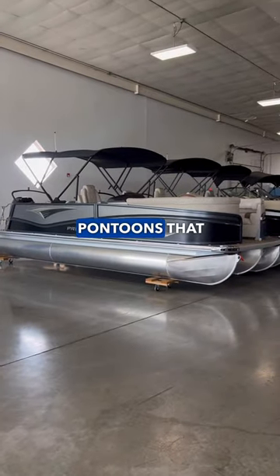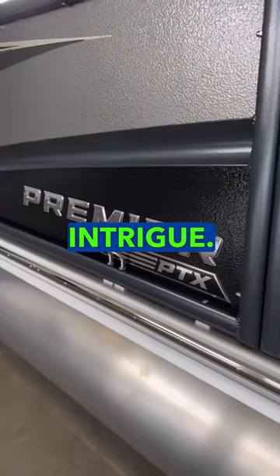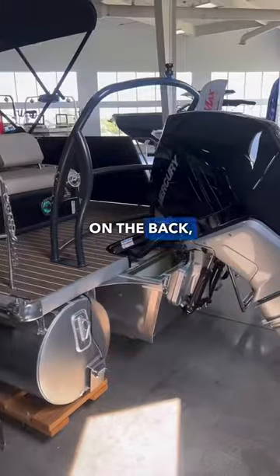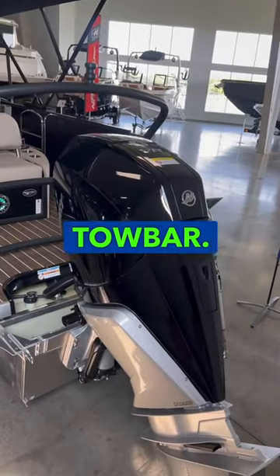We just found one of the most decked out pontoons that you'll see on the water. It's from Premier — it's a 230 Intrigue, so it's a really sweet boat. On the back, you're going to find a 300 horsepower Mercury engine with a ski tow bar.